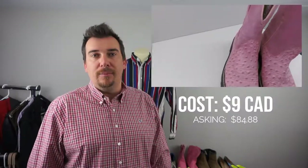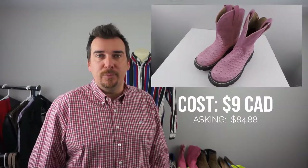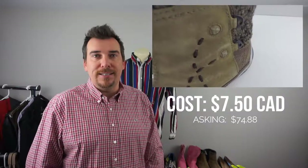First up we have the Ariat Pink Fat Baby Cowboy Western Women's Boots. We picked these up for $9 and we will sell these for approximately $85 to $90. These will move quick — the exact comp was $89 for these. Next up we got the Merrell Puffin Boots. We paid $7.50 for these and these will go for about $75.